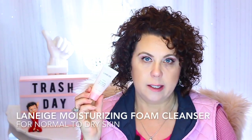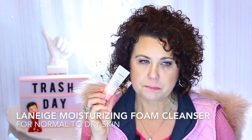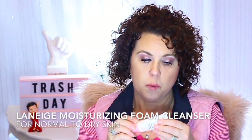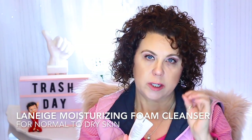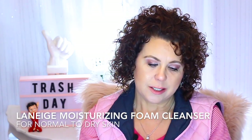A deluxe sample size of the Laneige Cleansing Moisturizing Foam Cleanser. I didn't like this, and I was glad to see the end of it. It was very concentrated — it only took a little bit, so that was good and it lasted a long time. But it always seemed to get up in my nose and make me sneeze, and it would sting your eyes like no other if you happened to get it in your eyes. So I didn't like it for that reason.